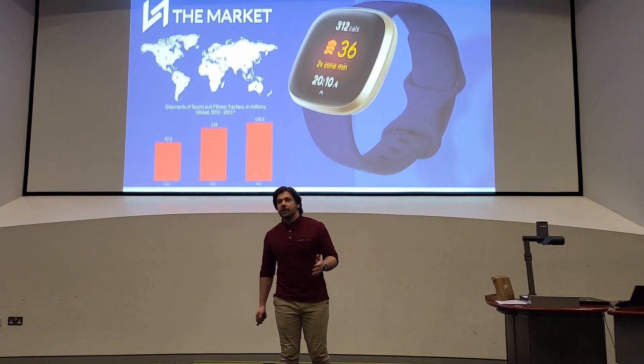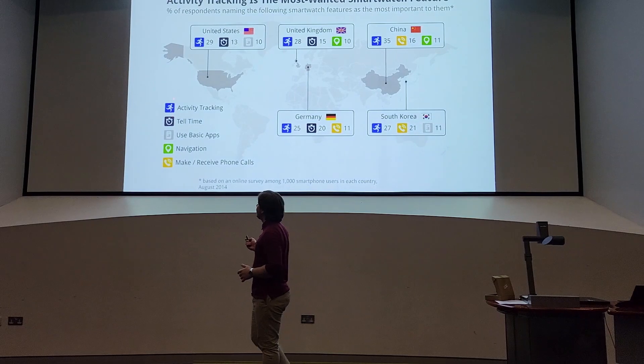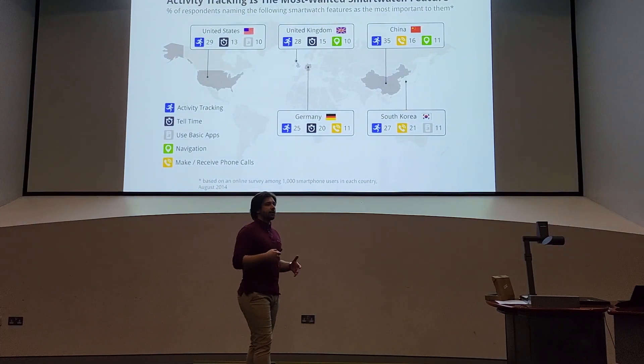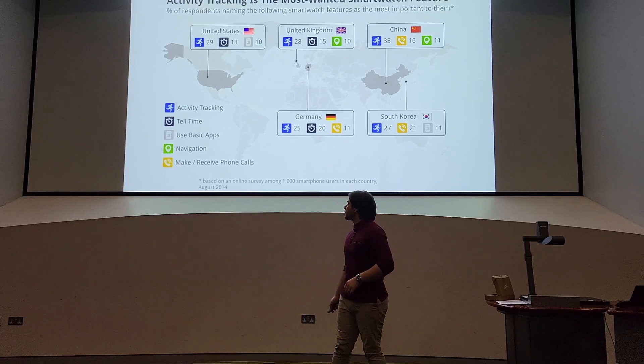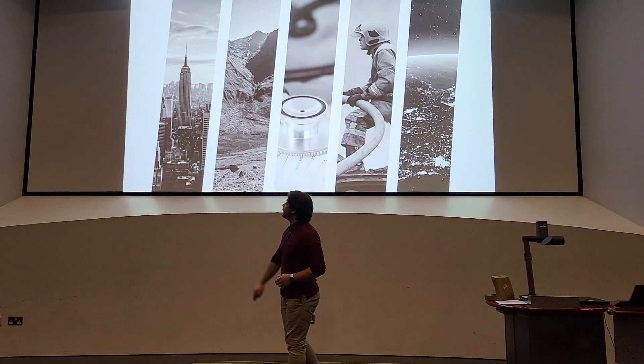Now, why is that? Well, in my opinion, it is because people are actually more interested in activity tracking and actual medical information than having a watch that works more as a remote of the current smartphone. So everything that a smartphone can do, it does better compared to the watch.